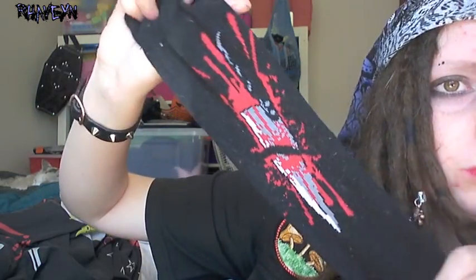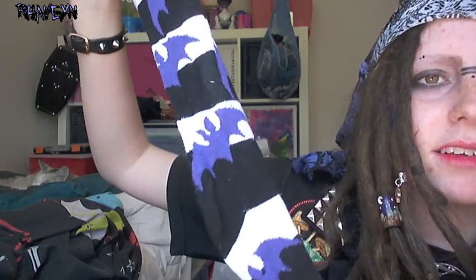These ones have a knife and blood on them — spooky stuff. And then my favourites: I got these bat ones. Stripey bat socks.